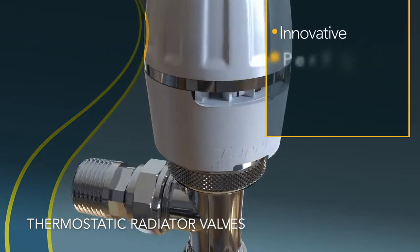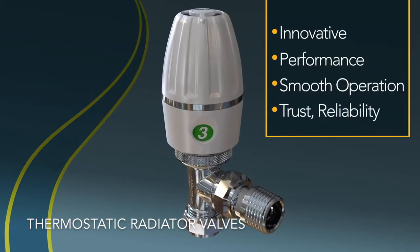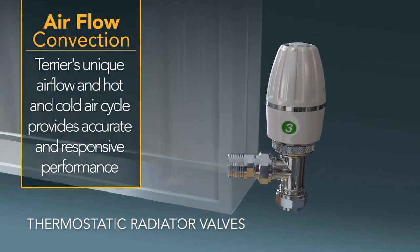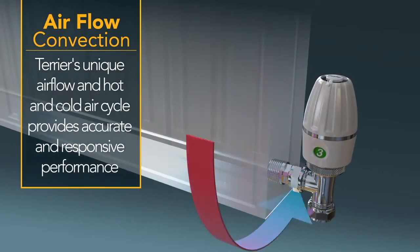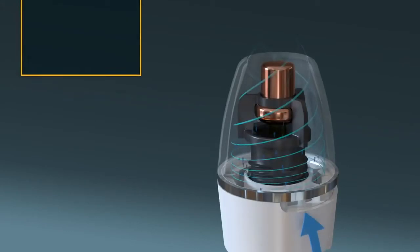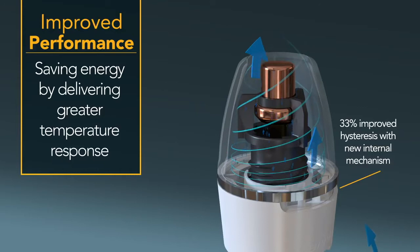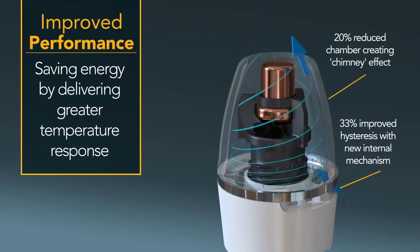Thermostatic radiator valves are fitted to radiators so that you can control the temperature of that particular room by altering the flow of hot water into the radiator. As the temperature in the room increases or decreases, the valve slowly opens or shuts, responding to the ambient air temperature in the room and changing the amount of hot water flowing through the radiator. This helps maintain a consistent temperature — one that you've set.